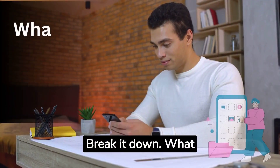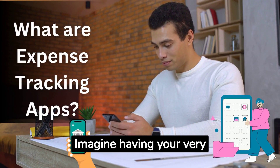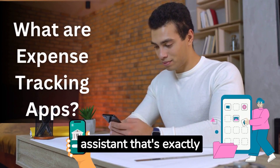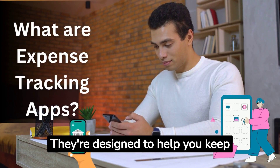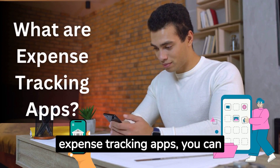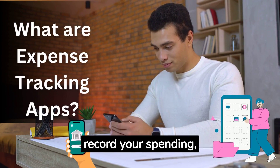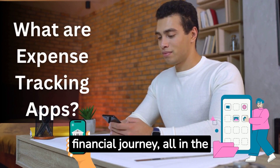Let's break it down. What are these expense tracking apps we're talking about? Imagine having your very own digital financial assistant — that's exactly what these apps are. They're designed to help you keep a close watch on where your money is going. With expense tracking apps, you can record your spending, sort them into categories, and visualize your financial journey, all in the palm of your hand.